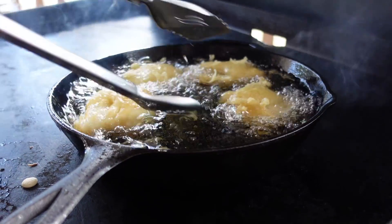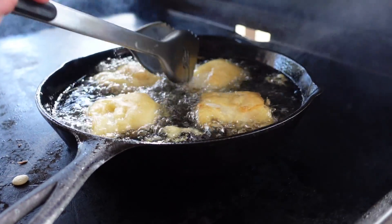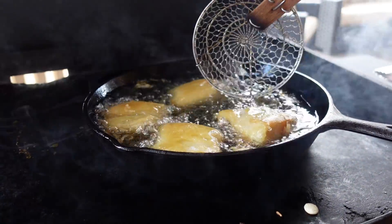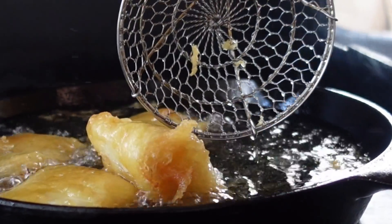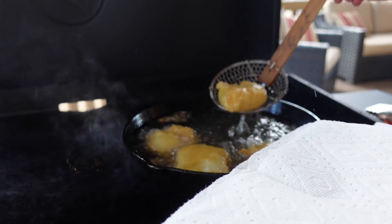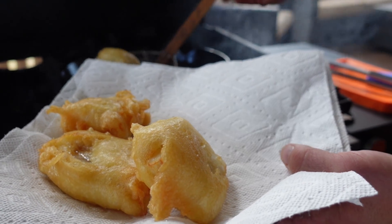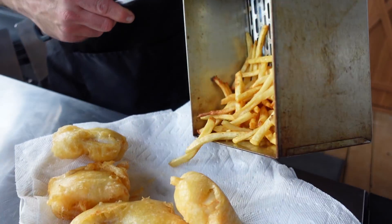Depending on whether you're using thick-cut steak fries or shoestring fries, you'll have to figure out the timing on your own. It's been about two minutes — turn these over. You can see it's golden brown. This recipe works perfect for fish and for shrimp — the cod is looking so good. Guesstimating about four minutes total. You're looking for that golden brown color. Let me grab a plate with some paper towels to pull those pieces of cod — they look outstanding.